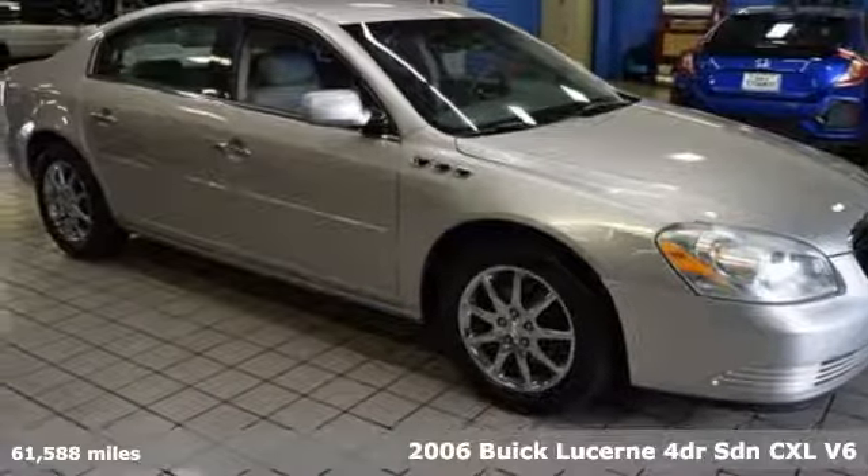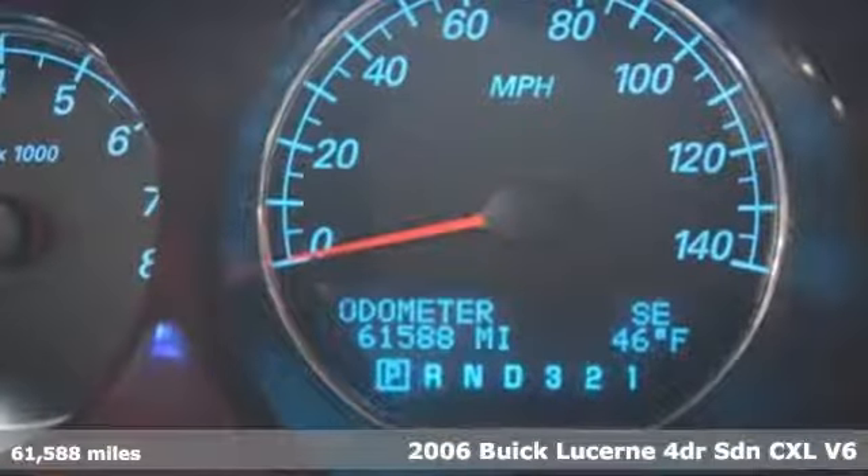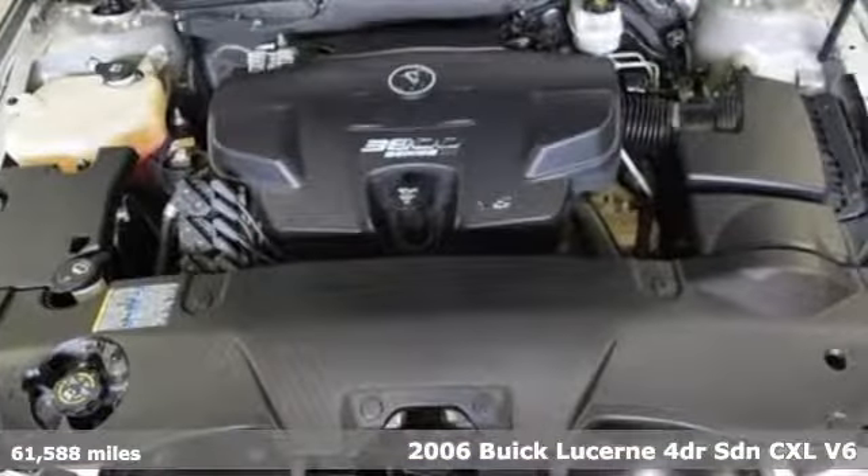Here's a 2006 Buick Lucerne. Imaginative luxury for the real world — that's today's Buick. It comes with the features you need, and better yet, want.